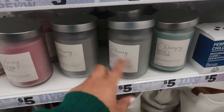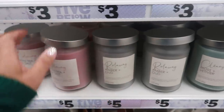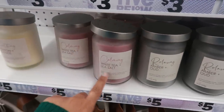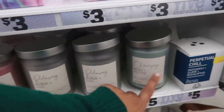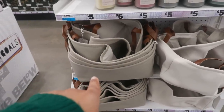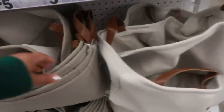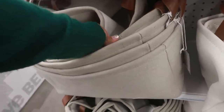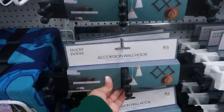Some more candles down here — they look almost like the ones from last time but they're different: white tea and sea salt, cotton and clouds, and moss and vetiver. They also have storage bins for five dollars in natural linen — a grayish cream color with a faux leather handle. And here are some accordion wall hooks in black or white.